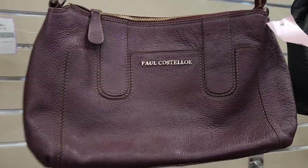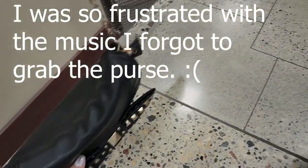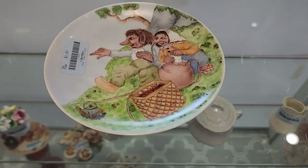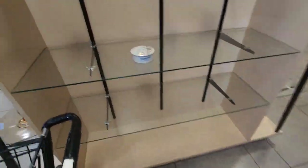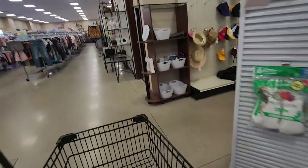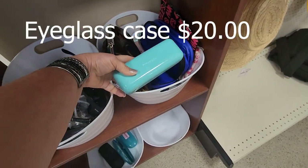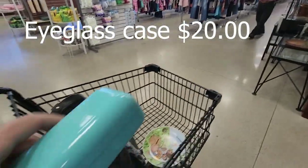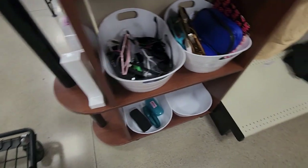Look at this — it's only $5.99 for the Vera Wang purse. They can range up to $45 online. I did find one plate and the music is starting to die down — it's signed, so we're going to grab that for $1.99. Tiffany and Company — of course I'm going to grab that! $0.99 for a Tiffany and Company box.